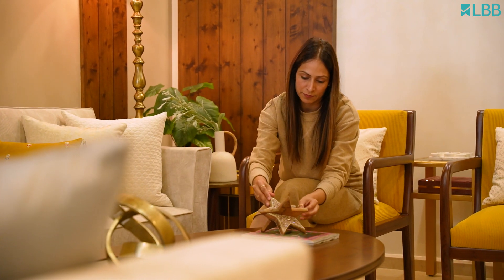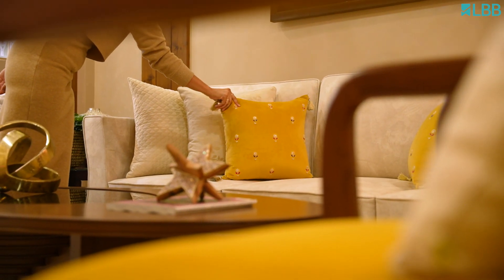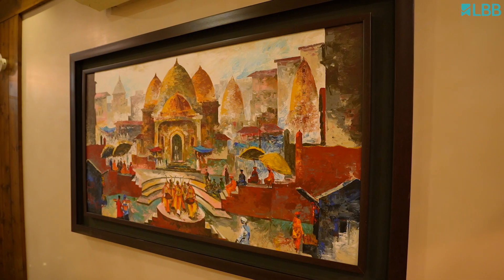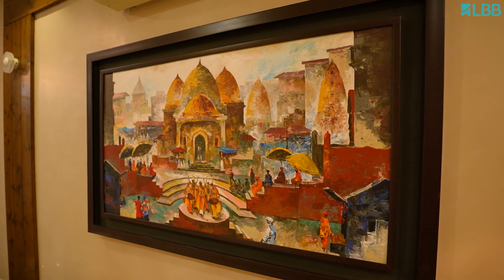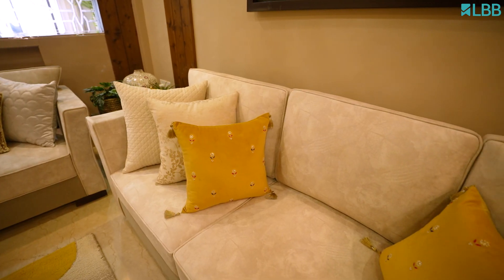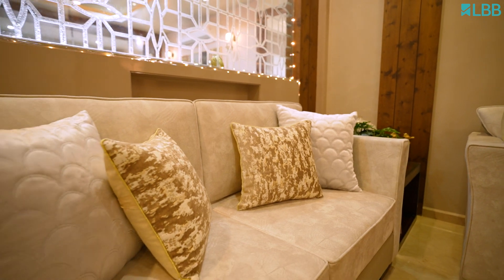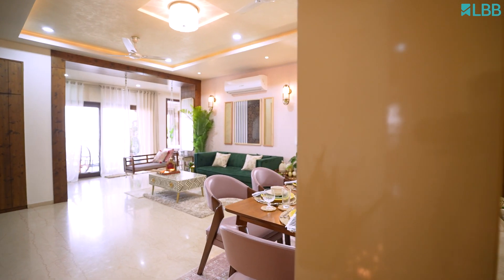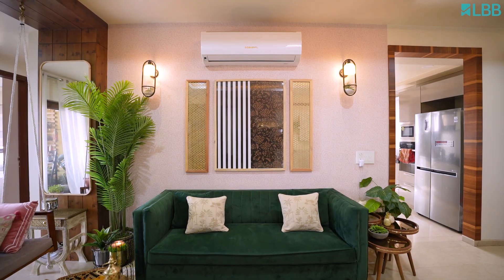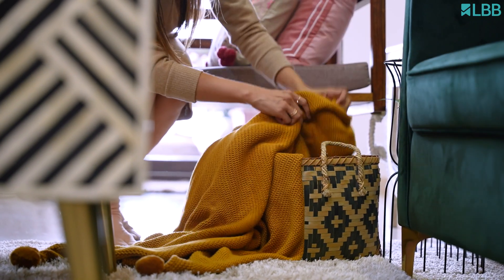Contemporary style interior uses muted neutrals for the majority of the space, then brings bold colors to create a dynamic environment. You'll see plenty of contrast, but instead of clashing with each other, these colors create a sophisticated visual throughout the space. To avoid monotony, I combined various textures and materials — for example, sharp-lined furniture with soft upholstery.